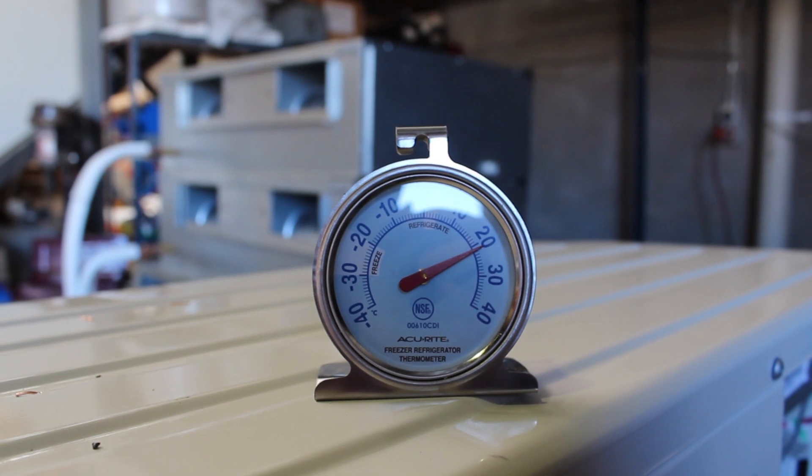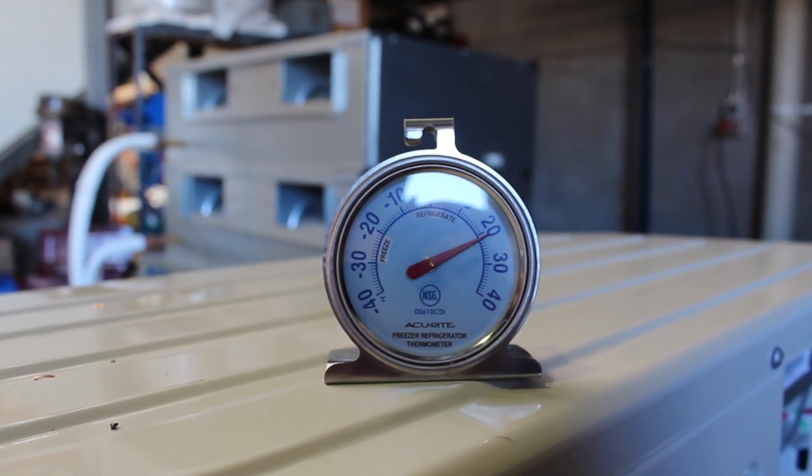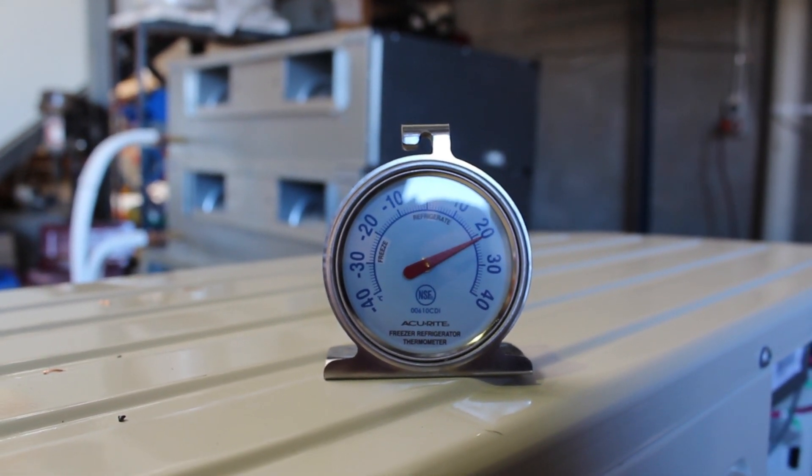We set them up in the factory at 20 degrees, 22 degrees, and we set the temperature at 16.